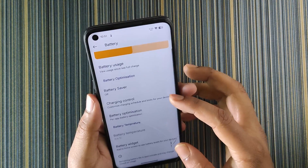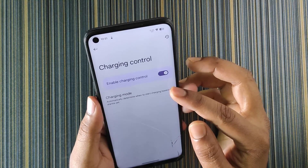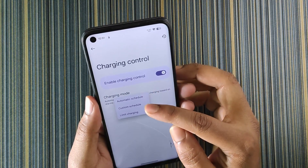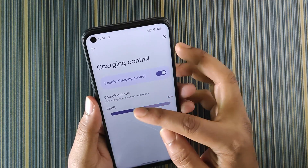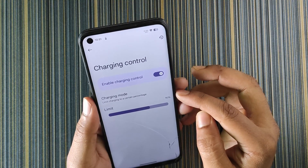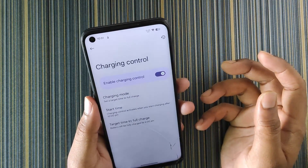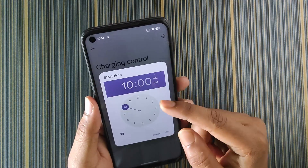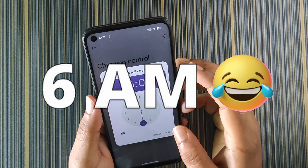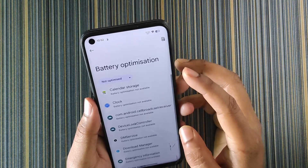In battery we get battery usage, battery saver, and charging control. Charging control keeps your battery health good. In charging mode you get three options: automatic schedule, custom schedule, and limit charging. With limit charging you can cap it at, say, 90% — it works perfectly. With custom schedule you can set a start time like 11 PM and a target time of 6 AM so the device charges slowly overnight. Battery optimization lets you control app behavior per-app.